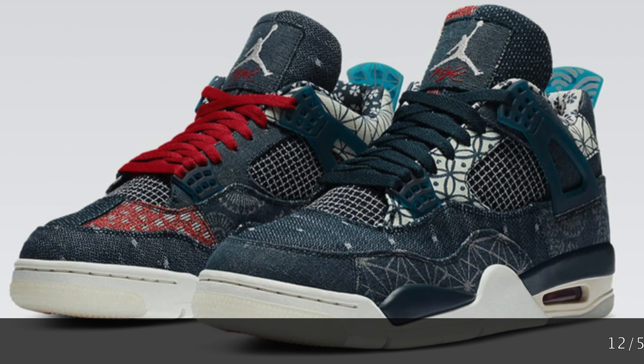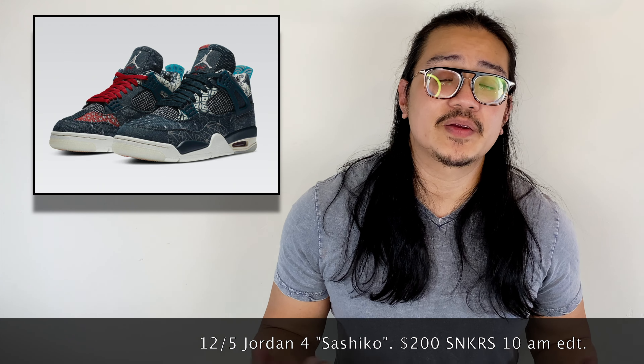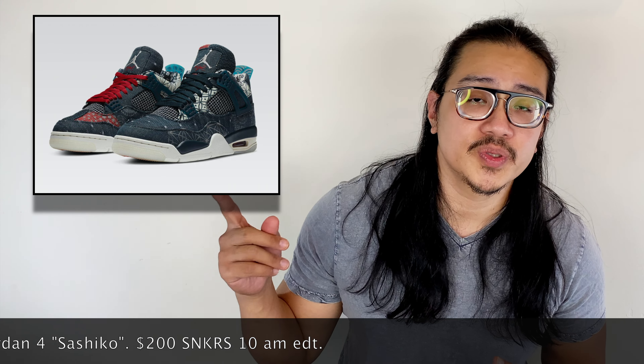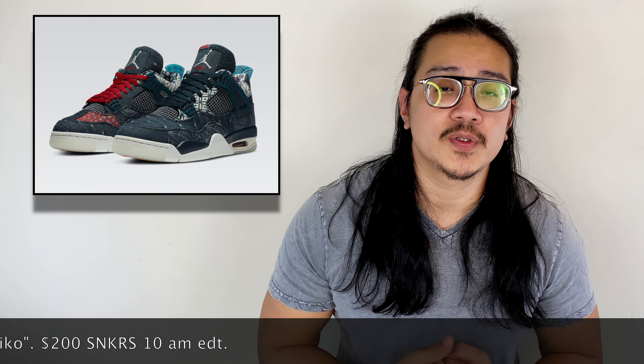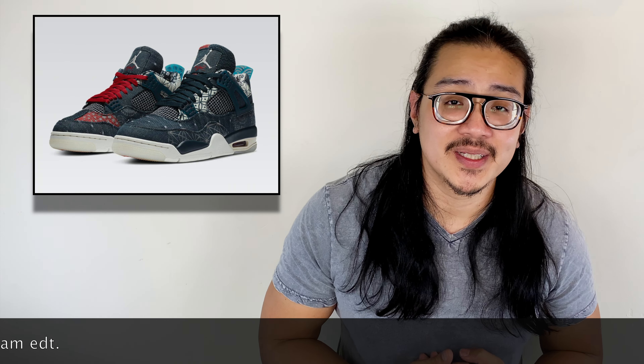Jumping over to December 5th, we're getting the Jordan 4 Sashiko. It features the classic Jordan 4 silhouette made with denim, constructed with traditional Japanese Sashiko stitching — we've seen Sashiko stitching on other sneakers like Dunks and Blazers and it's picked up a lot of hype. This sneaker is very unique and reminds me of the Levi's Jordan 4s. It's scheduled to release on the 5th for $200 on the Sneakers app at 10 a.m. — I'm really looking forward to this one as I've never owned a Jordan denim before.